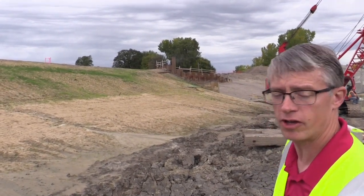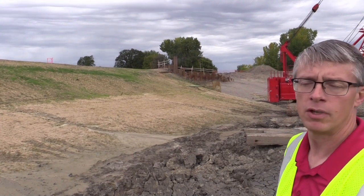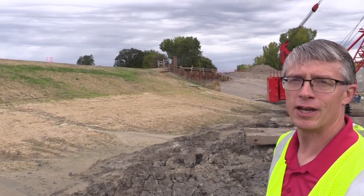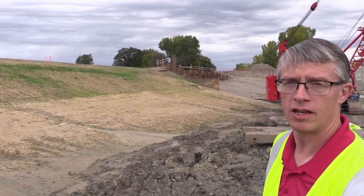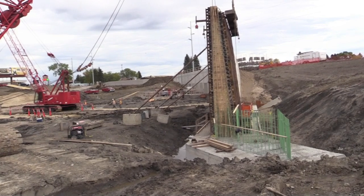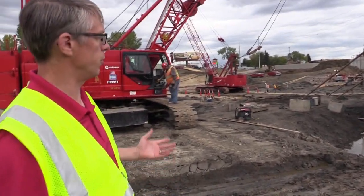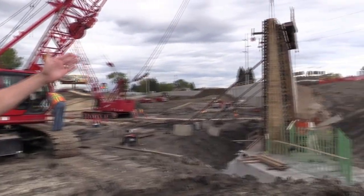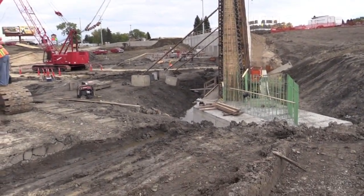That's set our schedule back a fair amount on the project. We do still hope to recover and still hit our completion date of the middle of next summer to get the project completely done. This is about the lowest point of the underpass, where we'd be going underneath the bridges. And you can see they've still got the retaining wall — or the bridge pier — that they're working on.